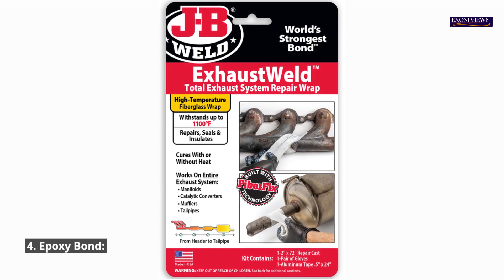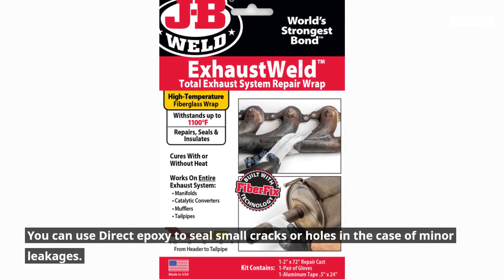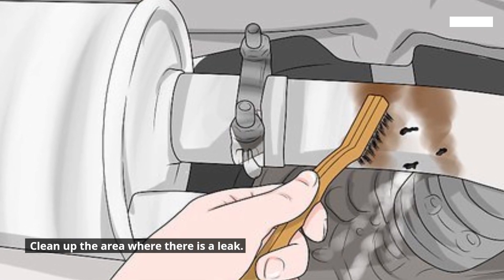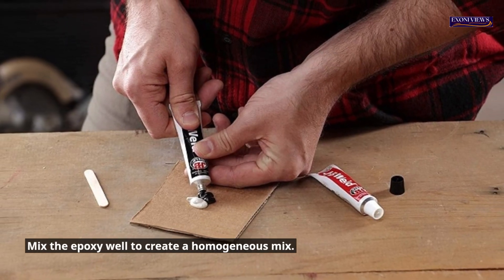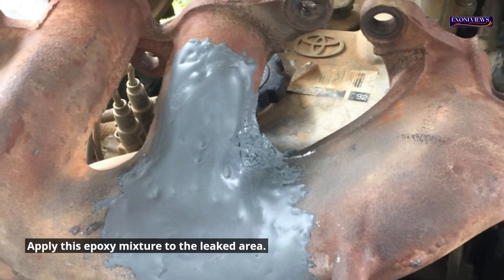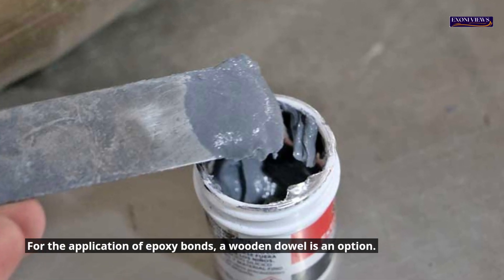3. Exhaust clamp. You can use exhaust clamps to cover small or moderate leaks. Secure the clamp around the hole, and tighten the clamp using bolts to prevent further leakage. 4. Epoxy bond. You can use direct epoxy to seal small cracks or holes in the case of minor leakages. Clean up the area where there is a leak, mix the epoxy well to create a homogeneous mix, and apply this epoxy mixture to the leaked area. A wooden dowel is an option for applying epoxy bonds.